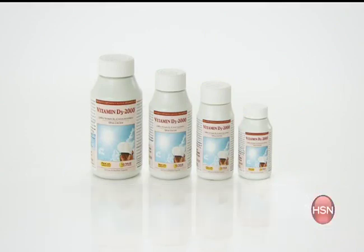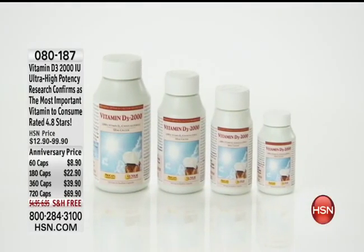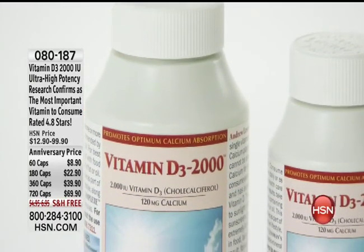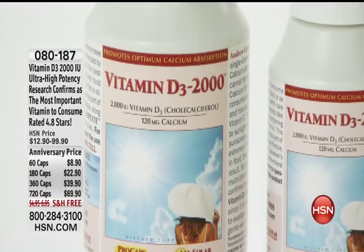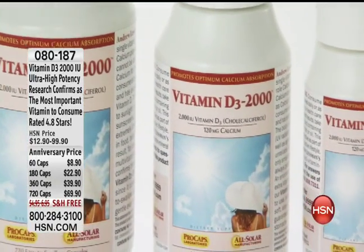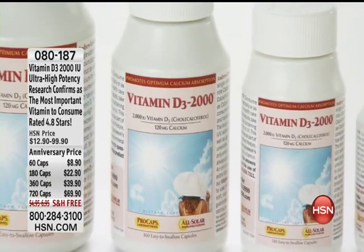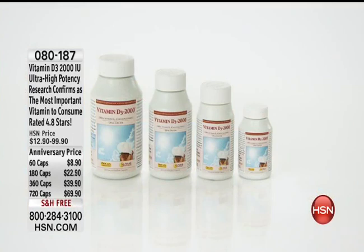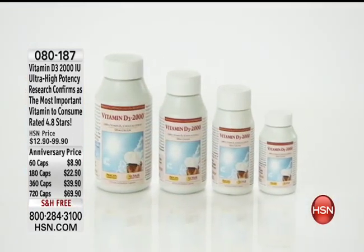Coming up in the next hour — you might want to grab it now — is a ridiculous value with Andrew Lessman in the Vitamin D3. This is a supplement I would absolutely never be without — hands down one of the world's finest vitamins. All of these are made in Andrew's Pro Caps Laboratories. Today is the lowest price we have ever had on any one of the different sizes, upward of 720, with free shipping and handling on each one.